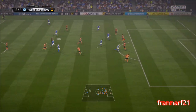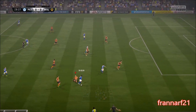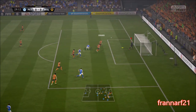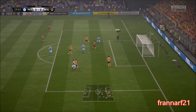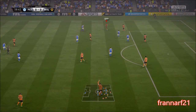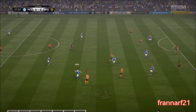Onto the attack now. In with a chance. Nowhere near the goal, actually. Moving forward with some danger to the opposition now — defender to it first.